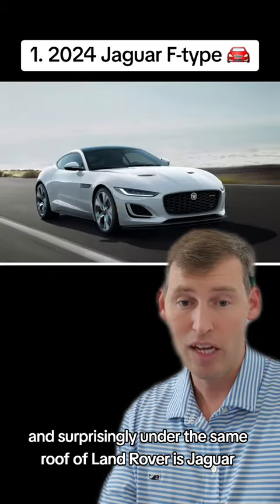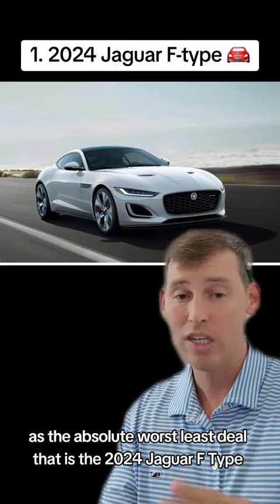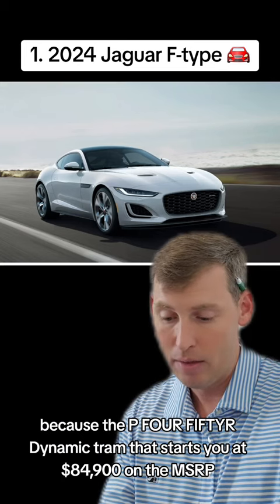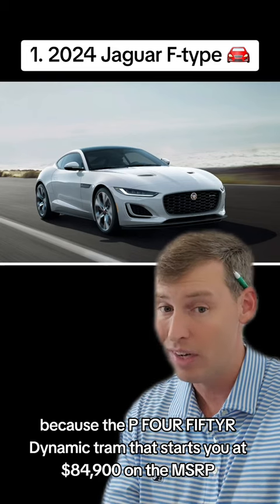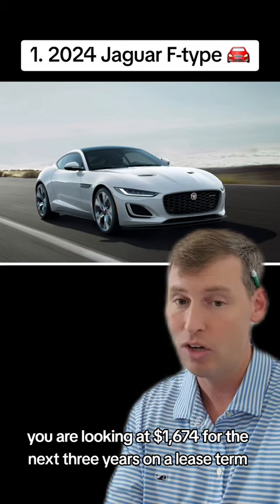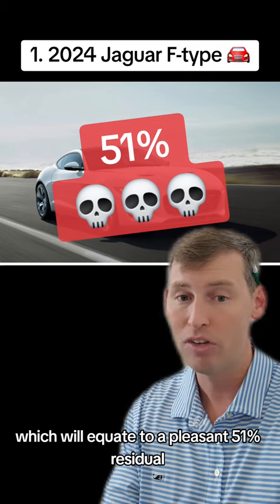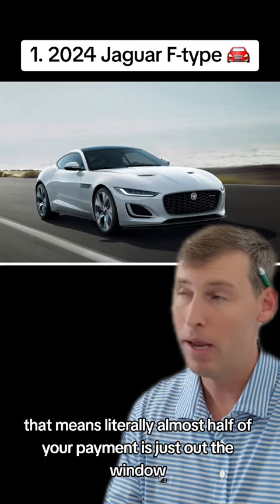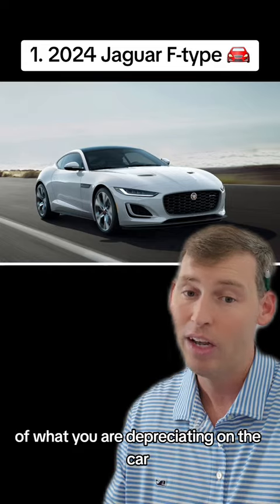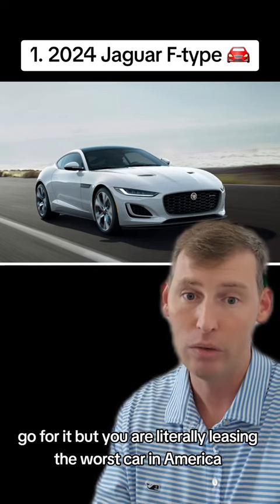And surprisingly, under the same roof as Land Rover is Jaguar, taking the top spot in April as the absolute worst lease deal. That is the 2024 Jaguar F-Type. If you absolutely love this roadster sports car, you're going to have to — because the P450R Dynamic trim starts at $84,900 on the MSRP. If you're looking to lease this at 10,000 miles, you're looking at $1,674 for the next three years, which equates to a 51% residual. Literally almost half your payment is out the window. The F-Type is the worst car lease deal right now in America. If you absolutely love it, go for it — but you are leasing the worst car in America.